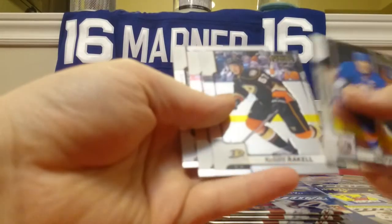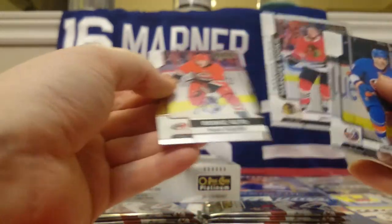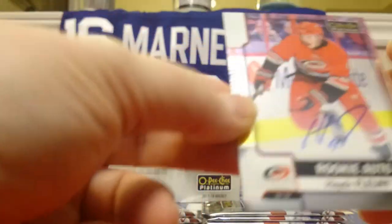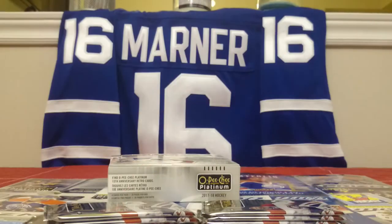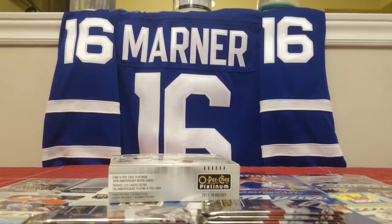John Tavares, Ricard Rakell, and there it is — John Hayden is the other Marquee Rookie there. And it is Hayden Fleury, on-card autograph. Well, hopefully he has a nice long career. Not overwhelmed with that, but it's an autograph.